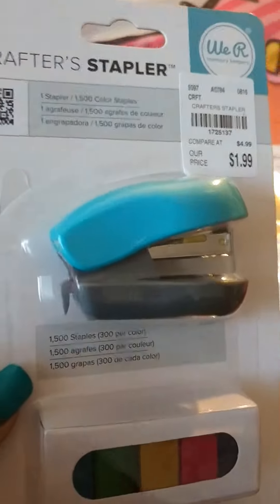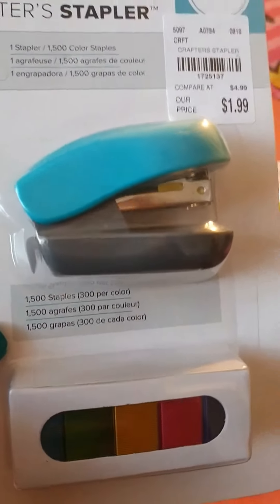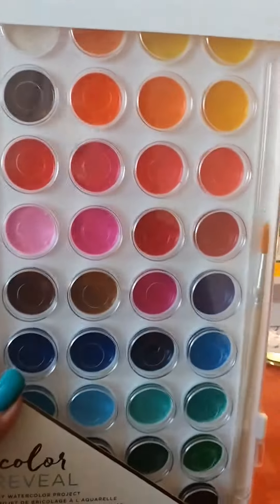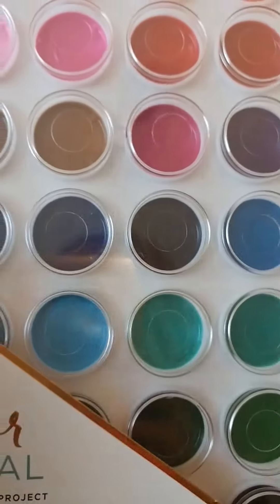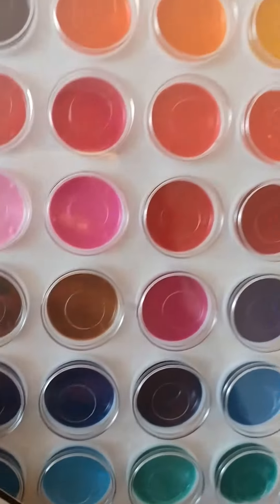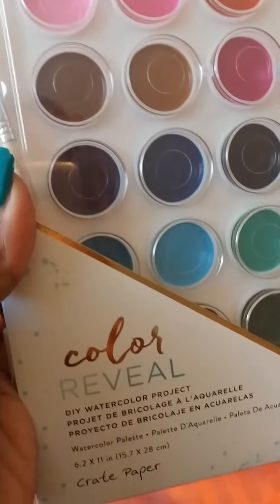I got some colorful staples. You always need staples in your life. This is probably my favorite purchase — I've been really into watercoloring lately. I have the cheapo set from Michaels, which works very well by the way, I love it. But I wanted more colors and more variety, so this has more color variety. I'm excited about trying that. That's by Crate Paper.